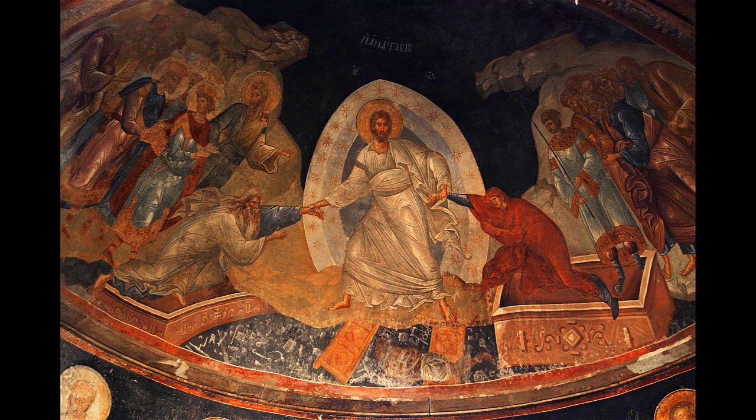As we contemplate this fresco and consider how we can more fully emulate Christ, I'm struck that we are also called to stride into others' places of loneliness, where they may feel abandoned and unheard. Like Christ, we are to pursue and come alongside those in need of Christ's saving presence.